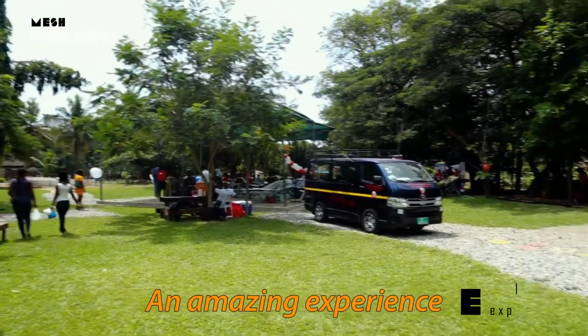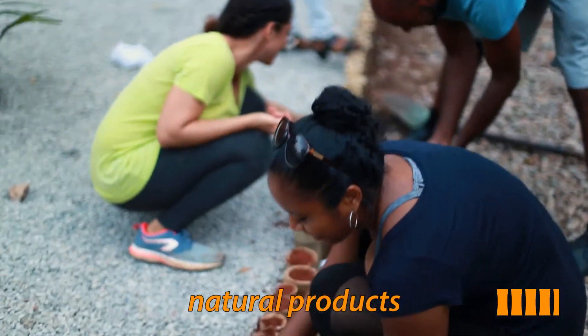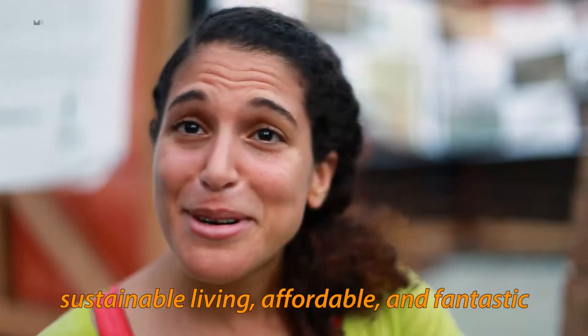It has been an amazing experience to be in nature and to be utilising all these different kinds of materials that are made out of natural products. It's sustainable living, it's affordable, and it's really fantastic.